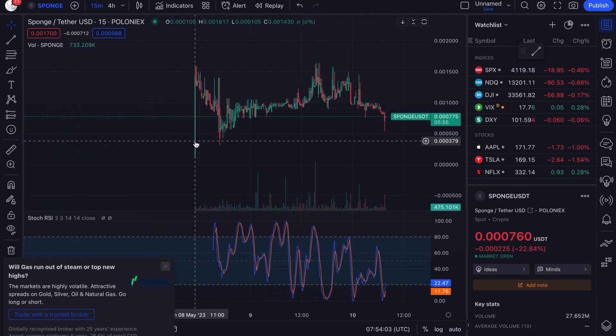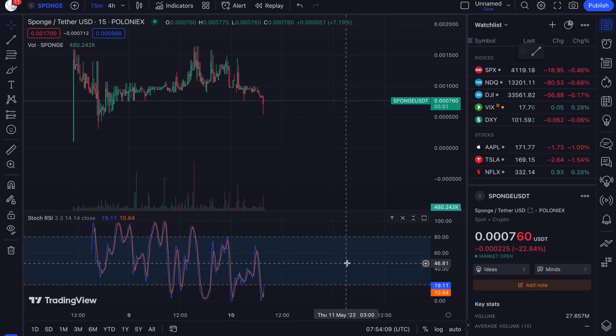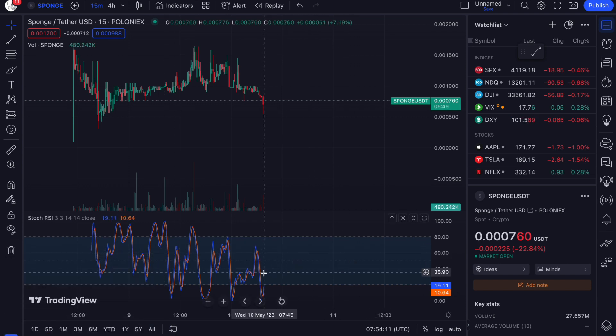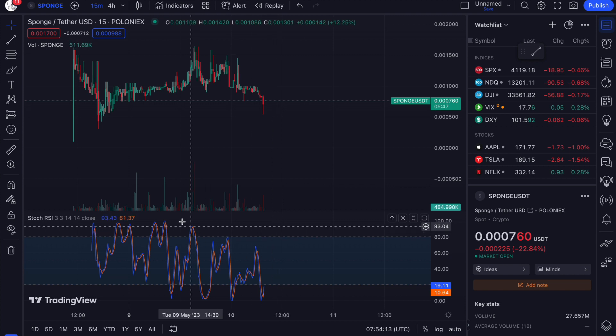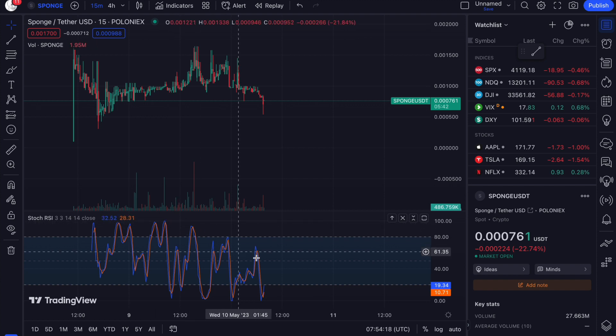Moving on to the short-term 15-minute chart, you can see that we're extremely oversold at the moment. What we could expect is a push up to at least the 50 range on the stochastic RSI, and then potentially a little bit higher. However, we're forming a bearish divergence here, which could be an indicator that we're going to come lower.